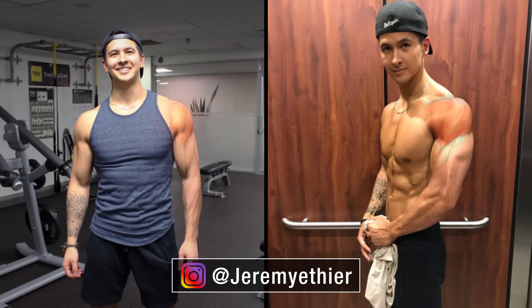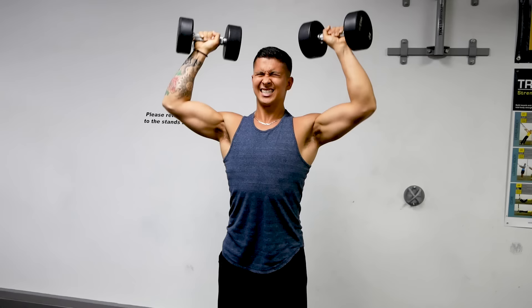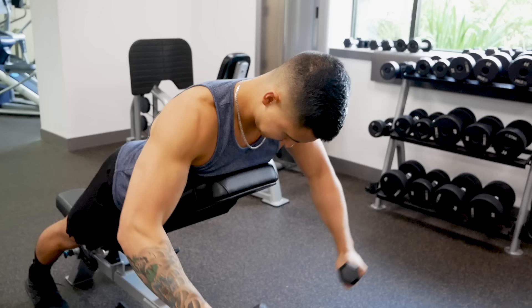Big, well-defined, and balanced looking shoulders are key when it comes to developing a broad, powerful looking upper body. But achieving them is no easy feat. One of the biggest mistakes people make with their shoulder training is failing to incorporate enough dumbbell exercises into their routine, which is crucial since it helps better prevent imbalances or asymmetries from developing in your shoulders, and has various advantages that can help take your shoulder growth to the next level.